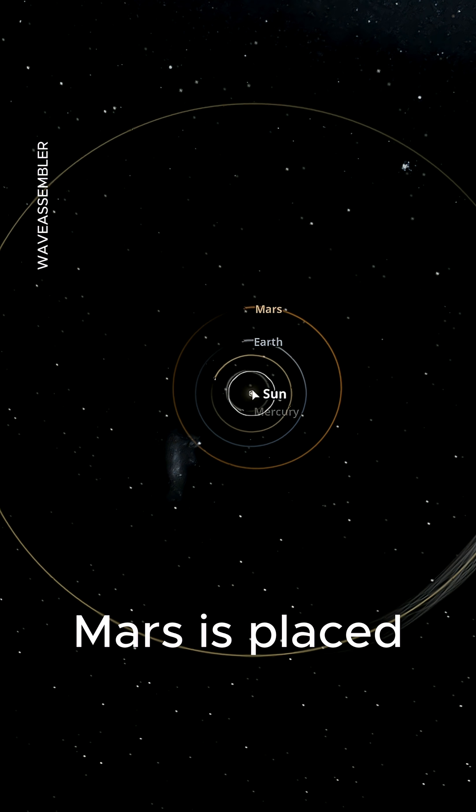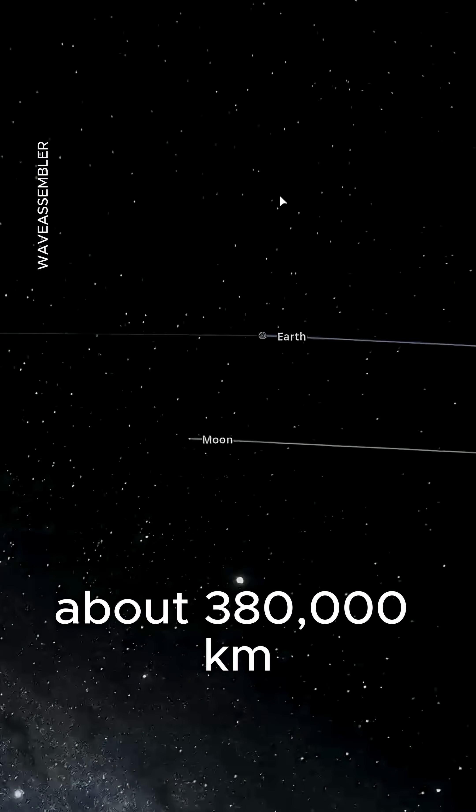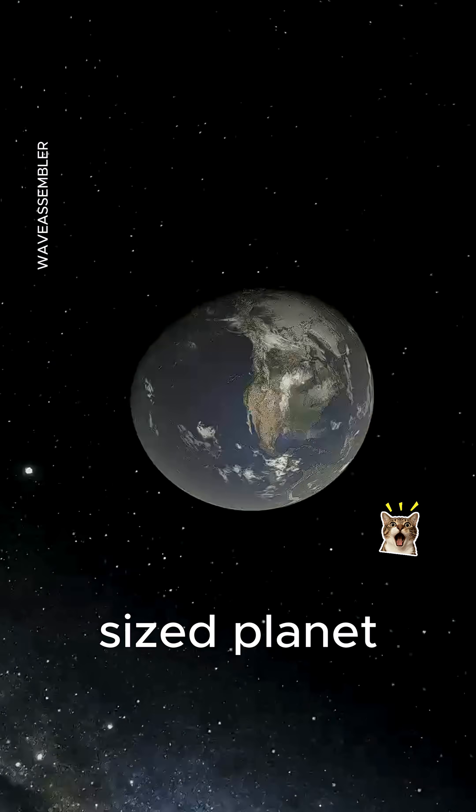Now the swap. Mars is placed at the moon's distance, about 380,000 kilometers from Earth, positioned far too close for a full-sized planet.